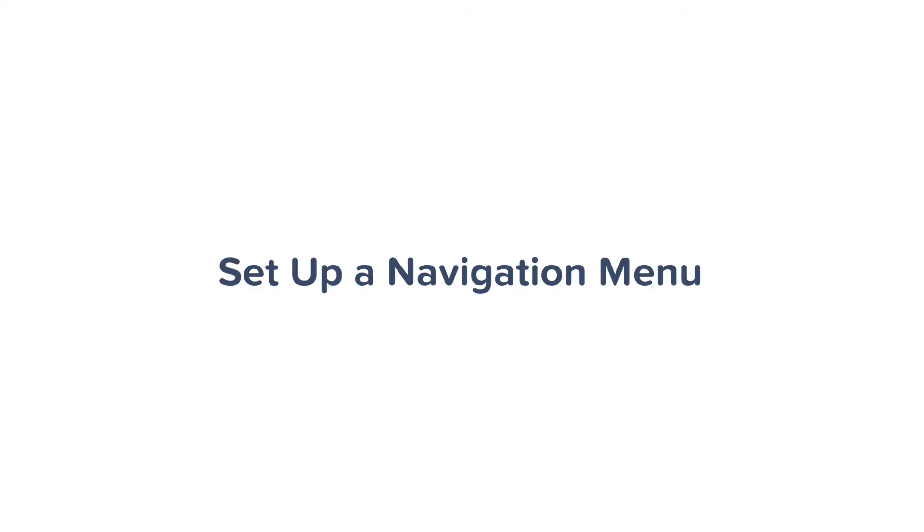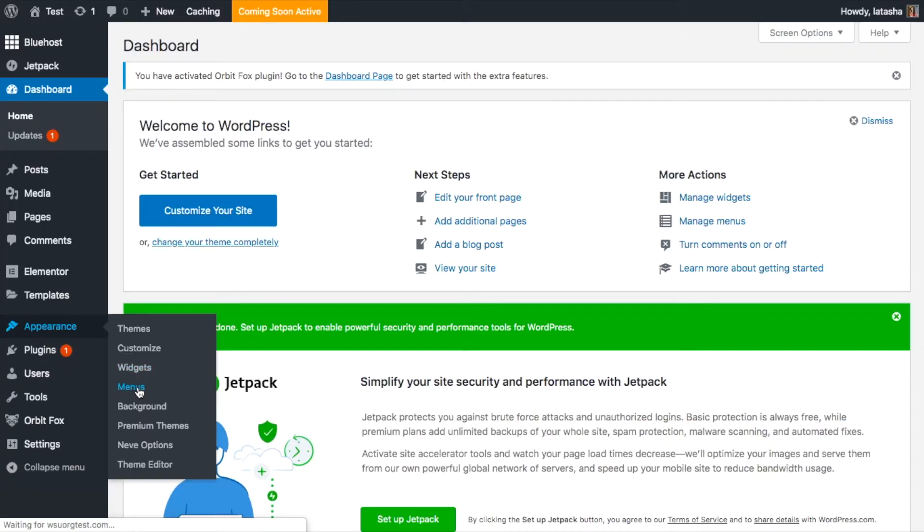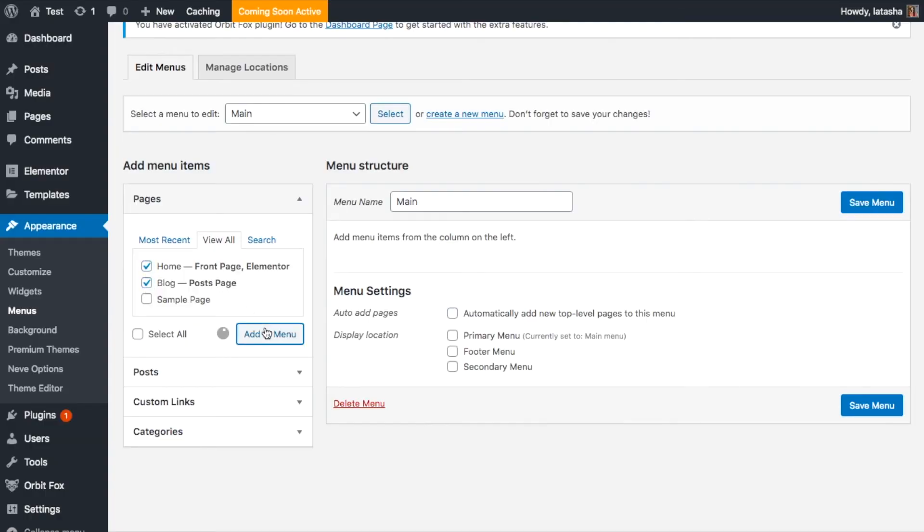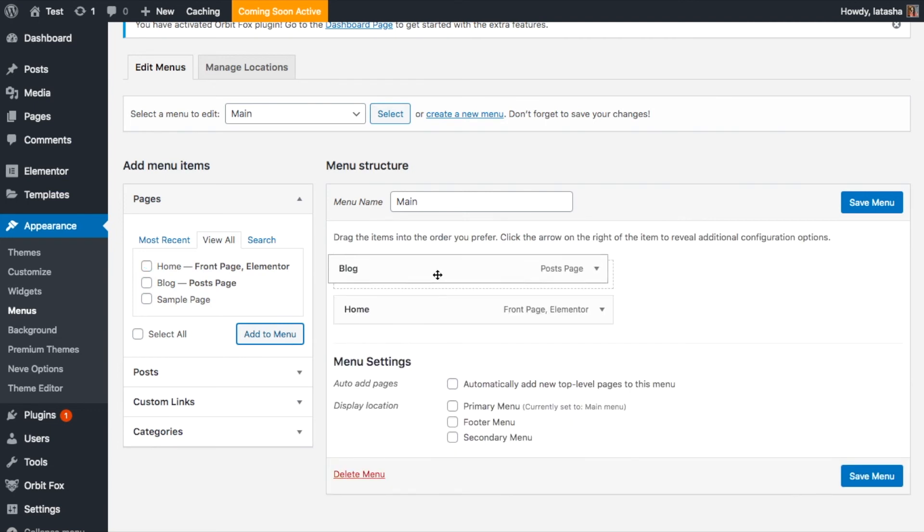Step six is to set up a navigation menu. With your pages created, the next step is to set up your website's navigation menu — what visitors will use to go from page to page. Go to Appearance, Menus, and click Create a New Menu. Start by adding a title — it helps to recognize your menu among others, since you can have more than one. Select the pages to add, then click Add to Menu. You can also add posts or custom links. Drag and drop menu items to arrange them in order of importance, then select a menu display location and save your menu.